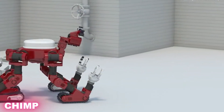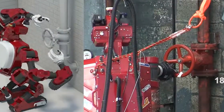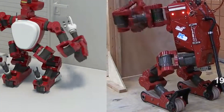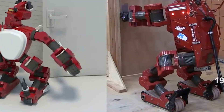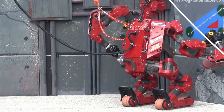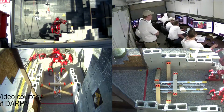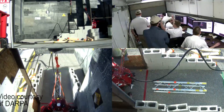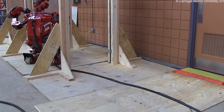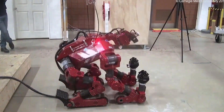The CHIMP robot truly lives up to its name, drawing inspiration from the agility and adaptability of an ape. Built to handle rugged and unpredictable environments, it moves confidently on all fours but can also rise to walk upright on two legs when the situation calls for it. What makes CHIMP especially versatile is its combination of rubberized tracks and dexterous hands with opposable thumbs, allowing it to grip tools, turn valves, or climb walls. The robot is designed to operate autonomously, but human operators can step in whenever needed.